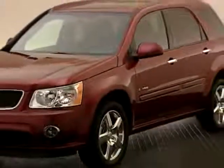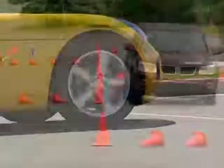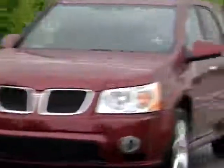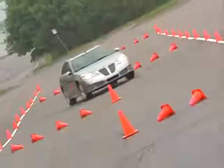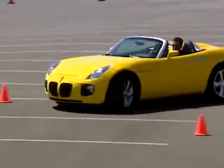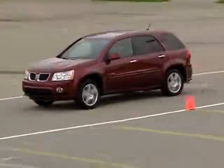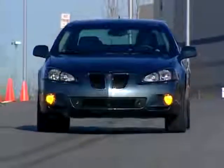To add to their aggressive stance and styling, and to enhance ride and handling, all GXP Series models ride on 18-inch wheels and tires. With special sport suspensions and steering, GXP Series provides the enthusiast driver with ride and handling that turns dominant power and torque into an exceptional driving experience.